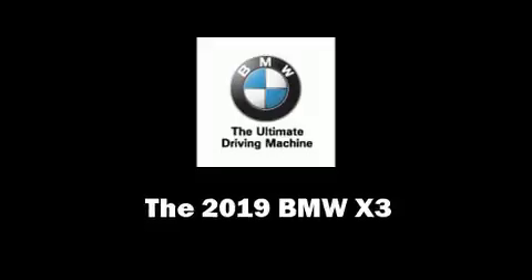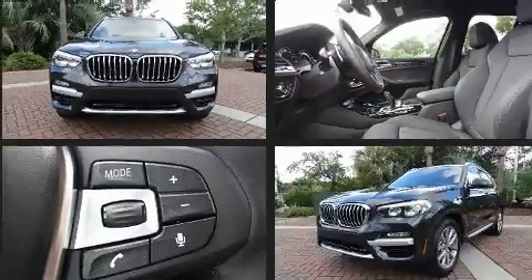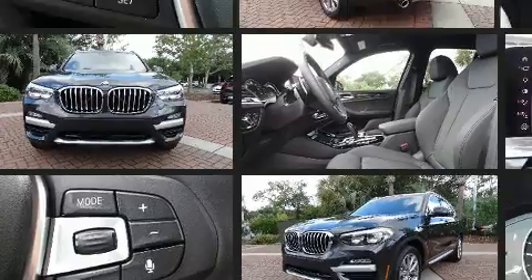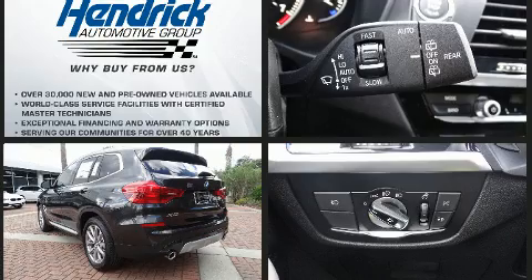You can expect a lot from the 2019 BMW X3. Under the hood you'll find a four-cylinder engine with more than 200 horsepower. For added security, dynamic stability control supplements the drivetrain. A turbocharger is also included as an economical means of increasing performance.